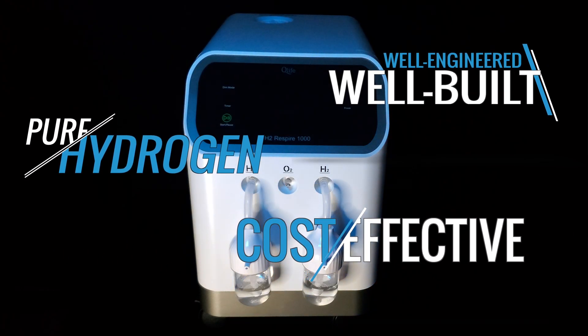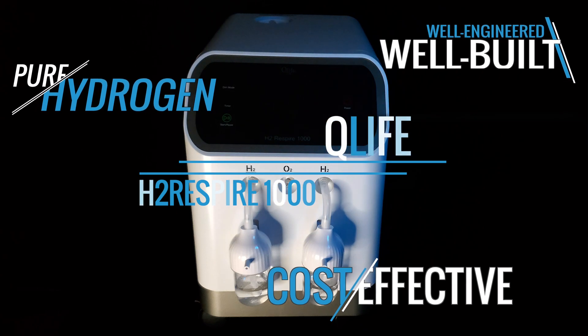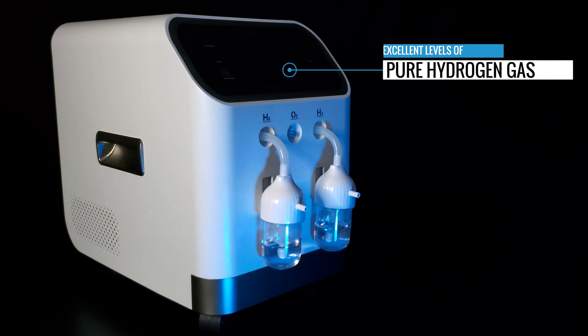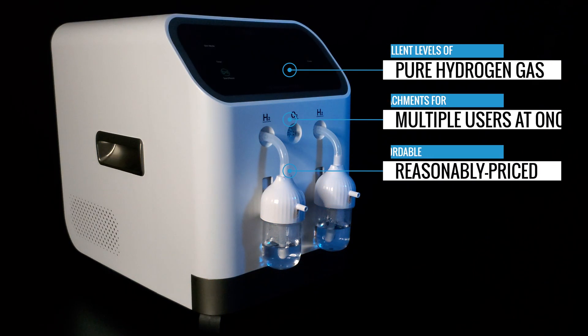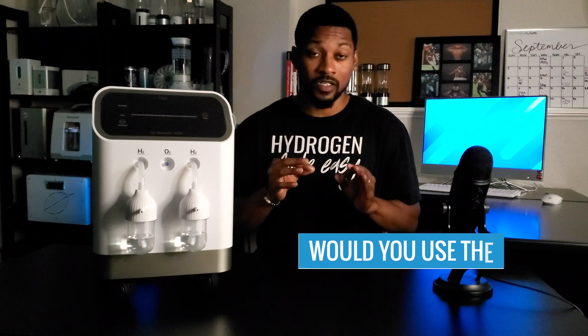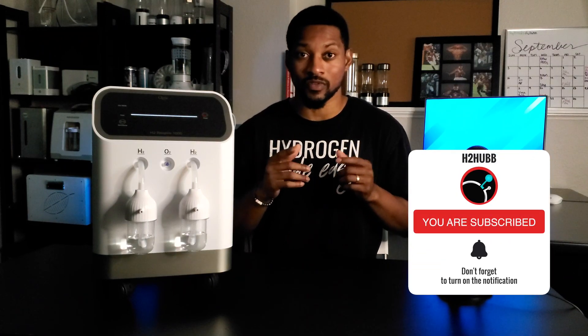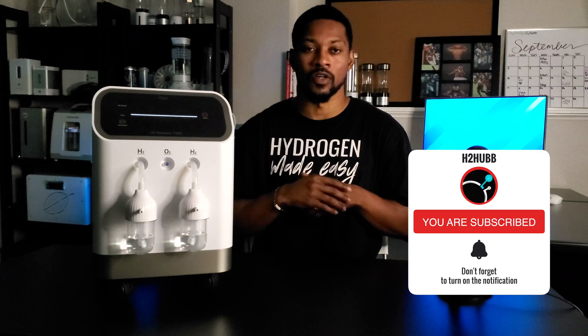The H2 Respire 1000 is a well-engineered, well-built pure H2 inhalation system that is a cost-effective option if you want a great H2 inhalation unit for your family, facility, and more without breaking the bank. Three reasons to consider this product: it provides a highly therapeutic level of H2, it has multi-user capabilities, and it is cost effective. Would the multi-user capability be something you'd use in your home? Let us know in the comments. Please like, subscribe, and hit the notification bell to follow H2 Hub. Catch us next time.